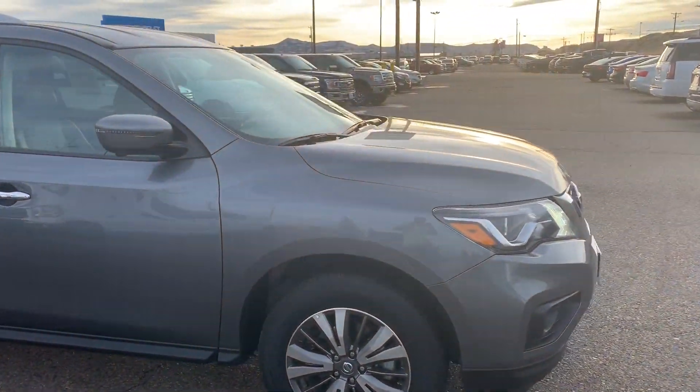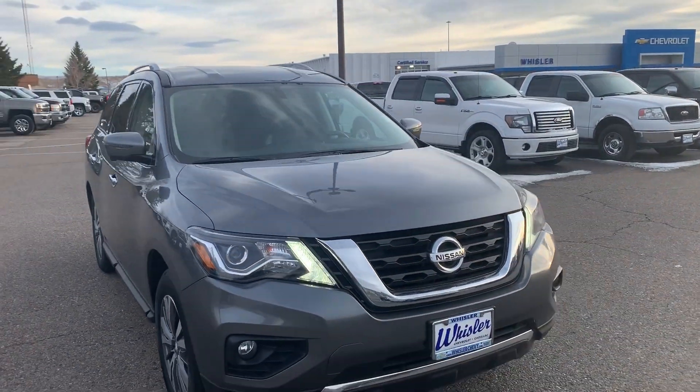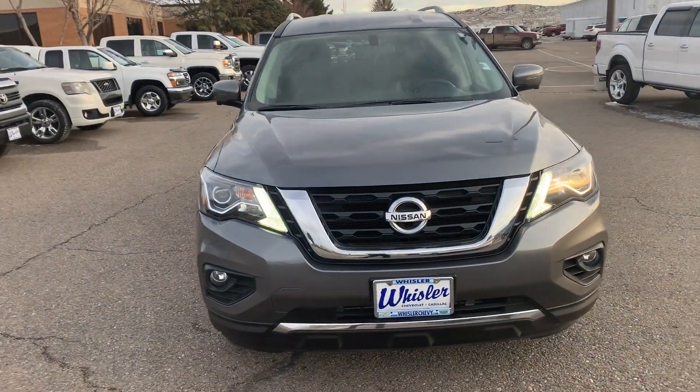No visual dings, nothing like that. Really smooth ride — I just took it around the block to drive it and it feels really smooth. It's also got your LED lights.